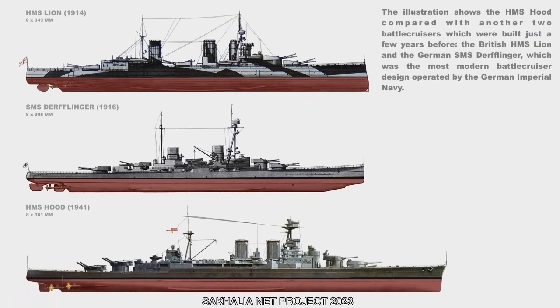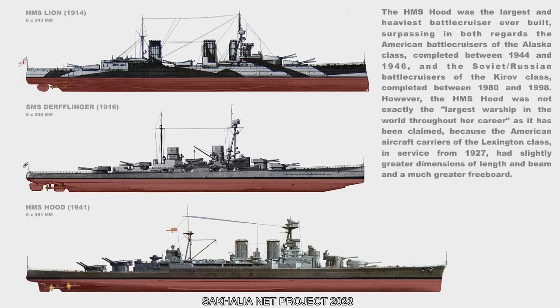The illustration shows the HMS Hood compared with two other battlecruisers built just a few years before: the British HMS Lion and the German SMS Derfflinger, which was the most modern battlecruiser design operated by the German Imperial Navy. The HMS Hood was the largest and heaviest battlecruiser ever built, surpassing in both regards the American battlecruisers of the Alaska class, completed between 1944 and 1946, and the Soviet/Russian battlecruisers of the Kirov class, completed between 1980 and 1998.